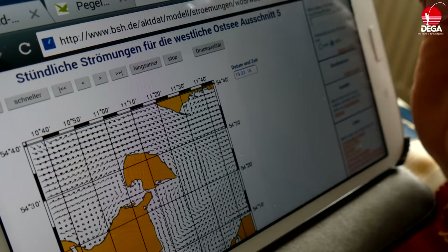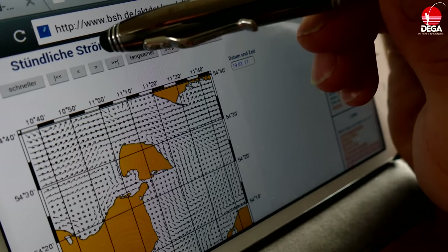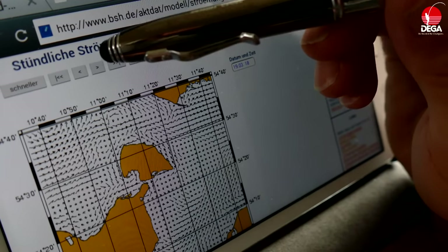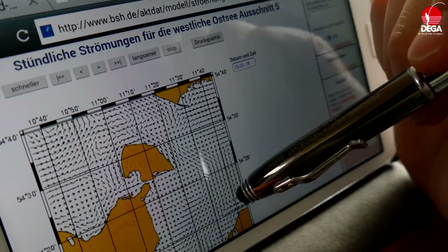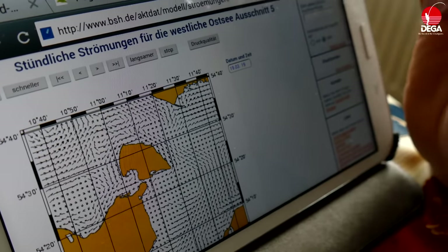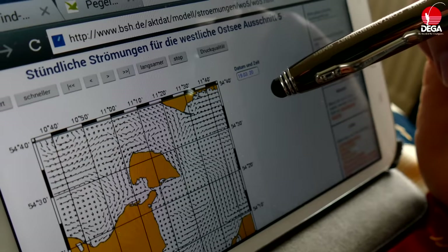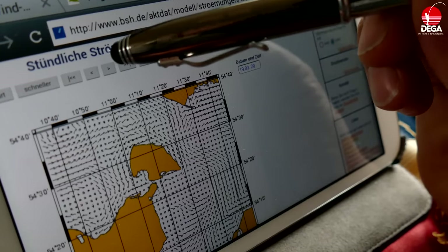Und jetzt sehen wir heute Abend 16 Uhr, 17 Uhr, 18 Uhr – und da haben wir so einen Cut. Das wird wahrscheinlich der Wasserhöchststand heute Abend sein, 18 bis 19 Uhr. Dann steht das Wasser wohl eine Weile – das dürfte der Wasserhöchststand heute Abend sein. Also 19 Uhr wäre so ein Break, wo das mal ungefähr passen könnte. Und da der Abend ja auch da ist, kommen da mehrere Faktoren zusammen – könnte gut werden.